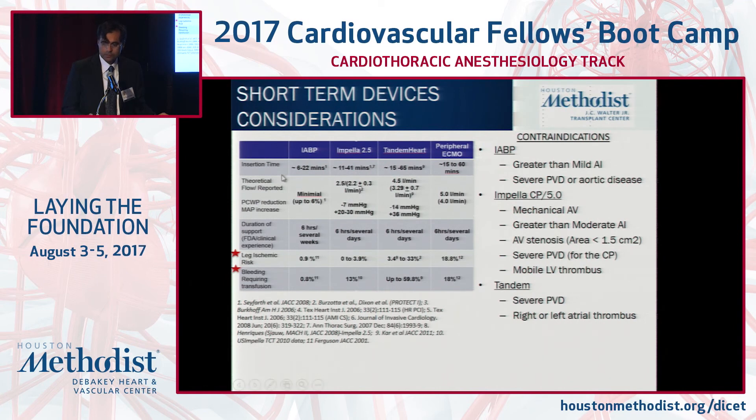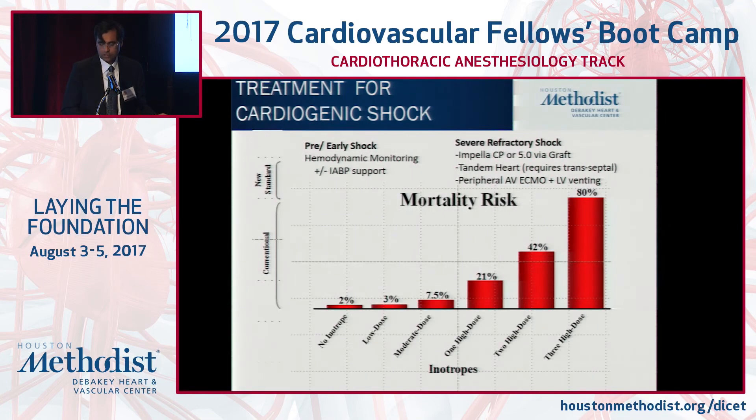As you increase device support in terms of augmentation of flow, it's bigger cannula, more bleeding, more leg ischemia. You must go through the contraindication list: mechanical prosthetic aortic valve — going across the valve is contraindicated. Significant AI is contraindicated for balloon pump. Left atrial clot or severe peripheral vascular disease is a contraindication for any device where we're going through the groin.